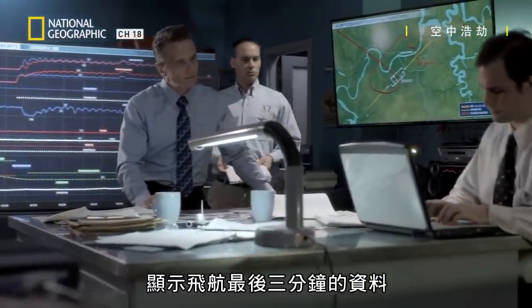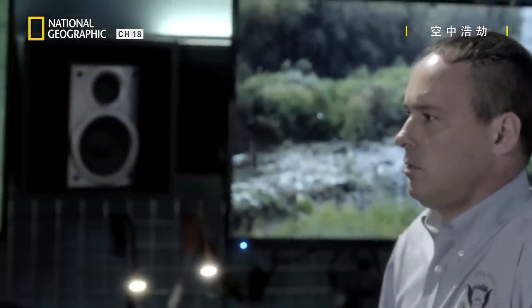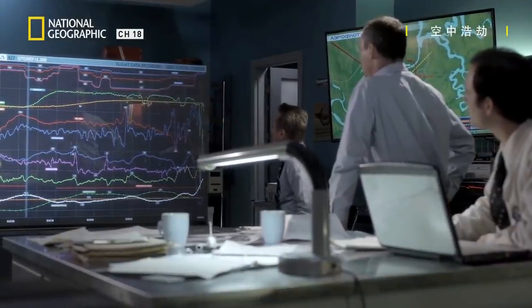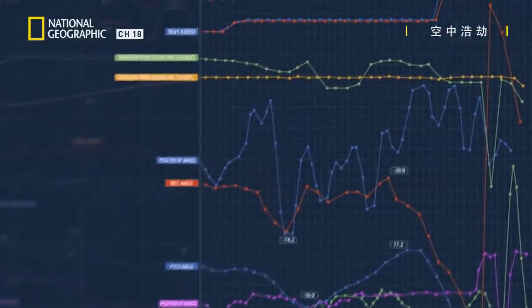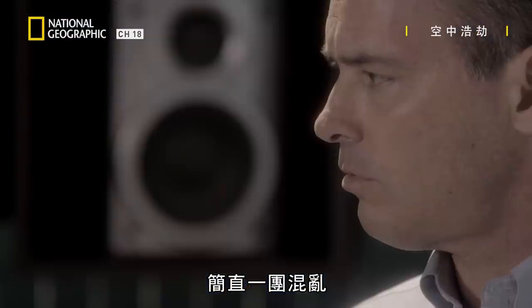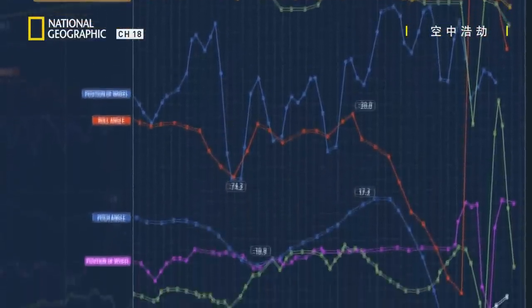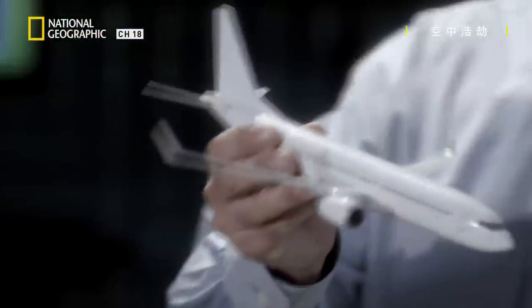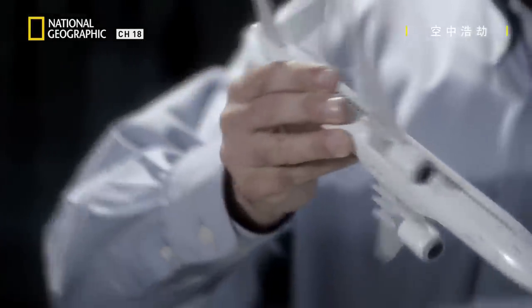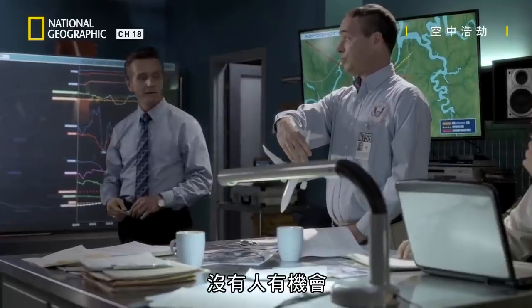Bring out the last three minutes of the flight. Isolate this section. It's like all hell broke loose. The pitch and roll data paint a harrowing picture. That's a barrel roll. No one stood a chance.